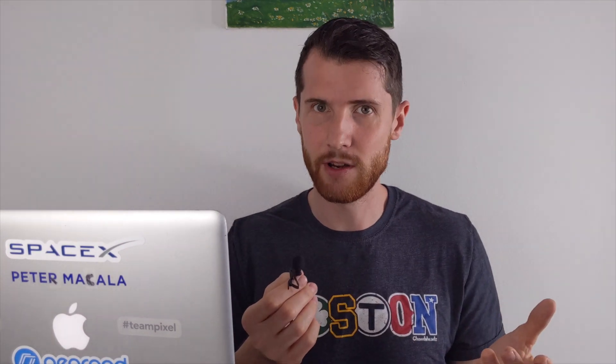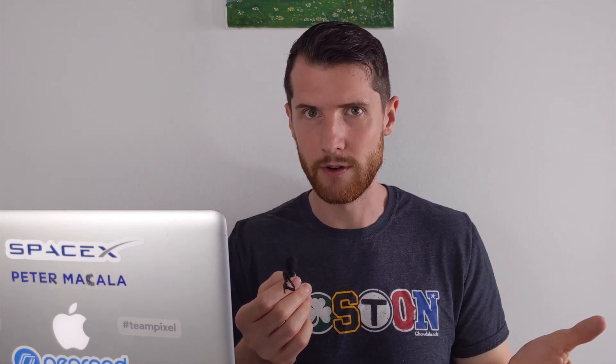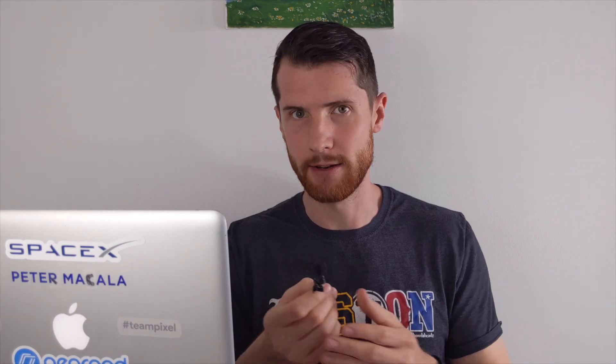Please consider liking this video if you found it helpful. Feel free to comment below with your sample thesis statements and I'll do my best to give you some feedback. Let me know if you have any other questions or suggestions for future videos. Please consider subscribing because I'm going to be uploading more videos soon with more suggestions and tips for essay writing.